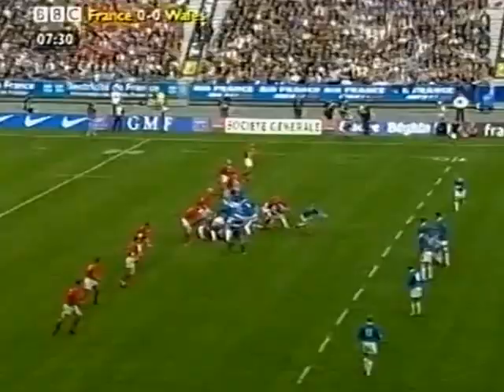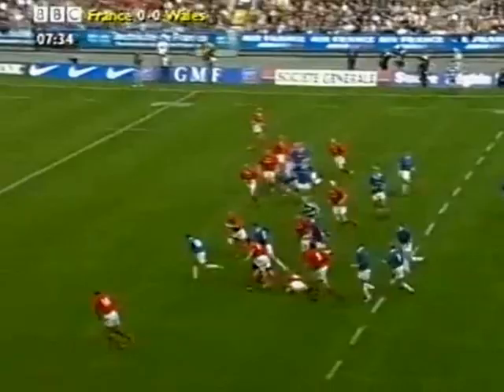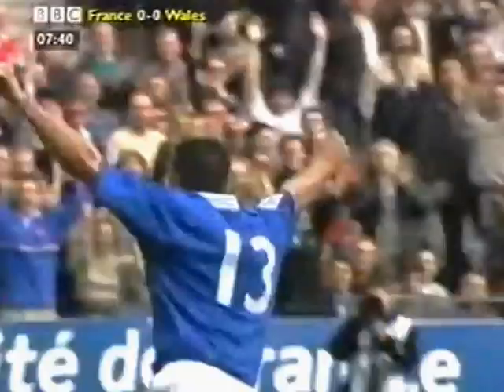Number seven secures for France. Now then, Mercerand. Scrappy ball to him, but here goes Gérald Mercerand — he's got support. It's Sébastien Bonetti. Well, he scored the last try for France.